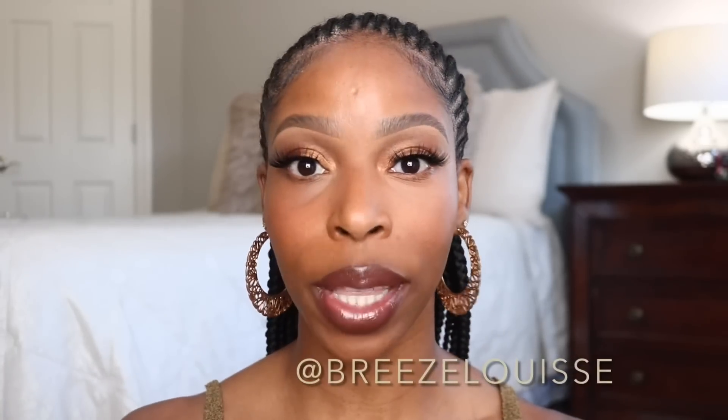My personal opinion: go ahead and get the corrector shade because that's really what we needed. Thank you guys so much for coming back to my channel for yet another Fenty review — I really appreciate the support. If you're new here and enjoyed the video, make sure you subscribe. Catch me on Instagram at Breeze Louise, where I'm usually active when I'm not here on YouTube. I'll see you guys in the next one.